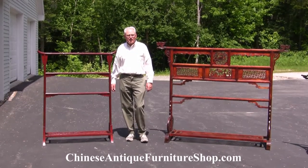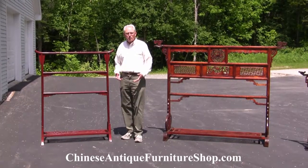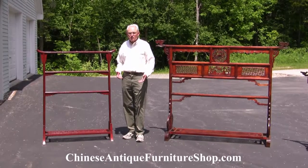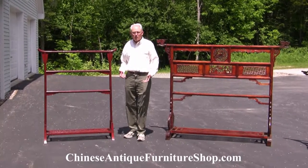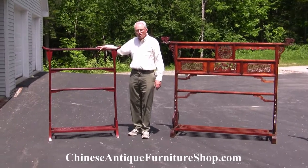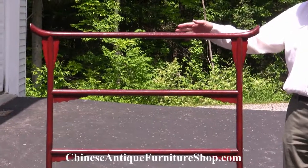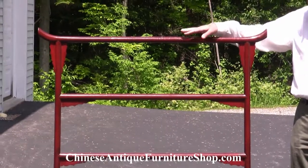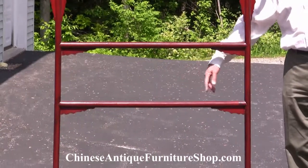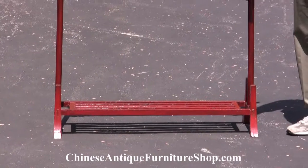Instead of hanging things up in closets, as we are accustomed to in the West, years ago in China, and still to this day in some parts of rural China, racks like this are used for clothes. So a garment taken off is put over one of these horizontal bars, and then shoes or whatever can be put on the bottom rack.